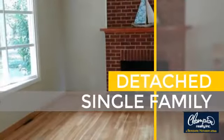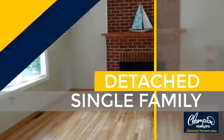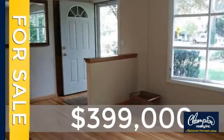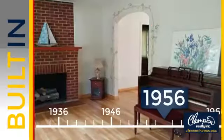This home is a great choice for those looking for comfort, convenience, and the privacy of their own home. Currently listed at just under $400,000, this property was built in the late 50s.